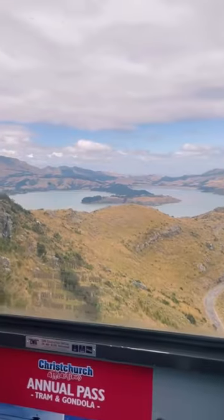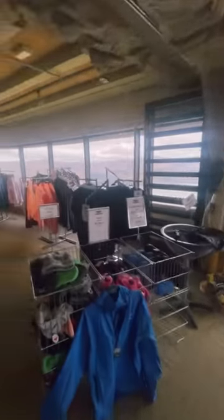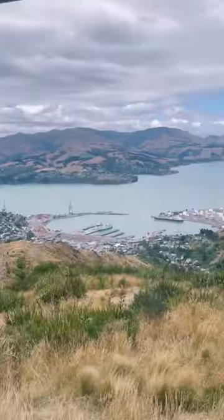There's also a walking track to go up to the top, but Mom and Dad were not down for that one. This is the gift shop at the top — it's actually one of the better gift shops I've seen — and this is the view.